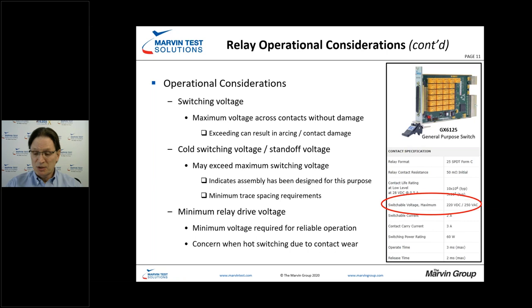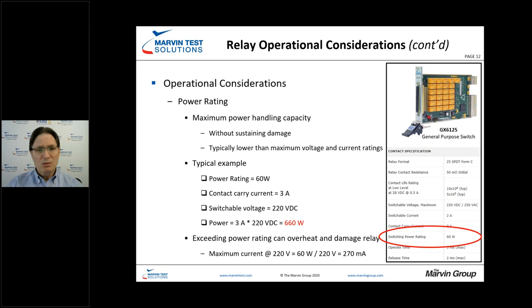The overall power rating is a little tricky if you just glance at the specifications. You might think you can switch 220 volts DC at 2 amps, which computes to 440 watts. But the switching power rating for a channel is only 60 watts. So if you need to switch 220 volts with a 60 watt requirement, the maximum current comes out to about 270 milliamps — significantly less than the overall switching current specified. Keep in mind your current, voltage, and the power on a per-channel basis.